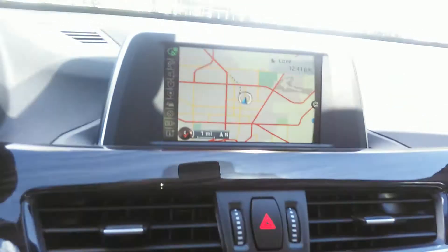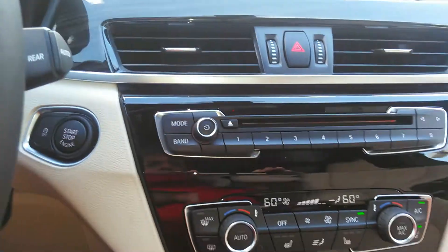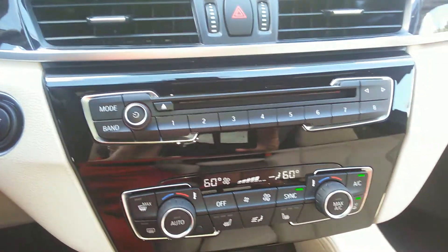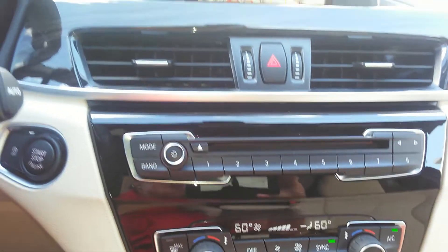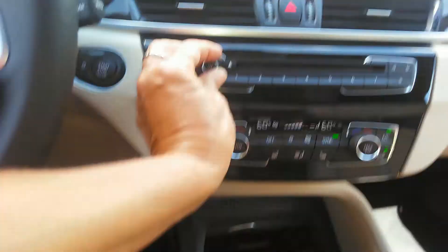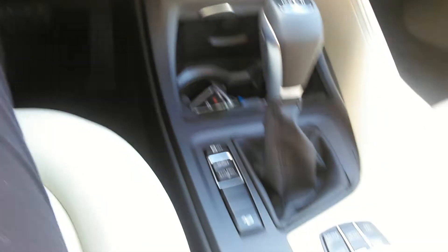There's your iDrive driven by your command control. You can see you have navigation — let's get that up on the screen, very easy to read. Dual climate control, dual heated seats, AM/FM, CD player, satellite radio — which is what I'm playing right now. Different modes of travel, traction control.